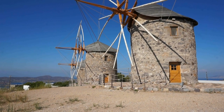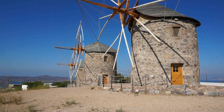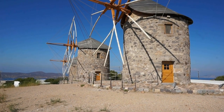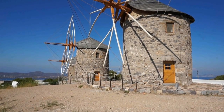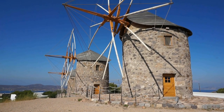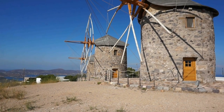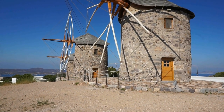Today I'm in Greece and I'm visiting one of the most beautiful of the Greek islands. I'm visiting the island of Patmos here in the Aegean Sea. Patmos is part of the Dodecanese group of islands in Greece.